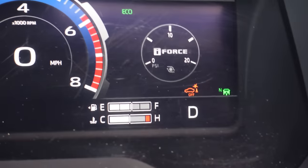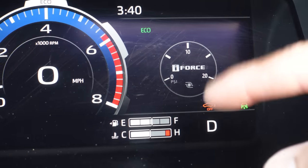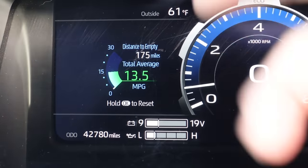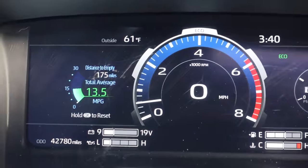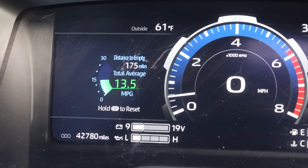On the dash you've got your i-Force turbo indicator in PSI, distance to empty, and it's showing 13.5 miles per gallon. I literally just drove from Florida to Texas yesterday — that was without towing. But the number one question people ask is what kind of fuel mileage are you getting while towing?